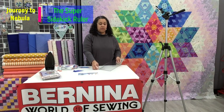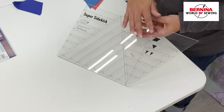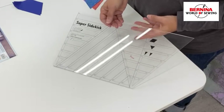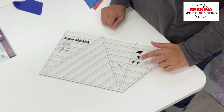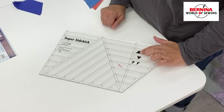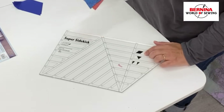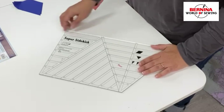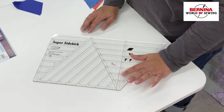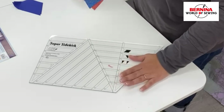Our second ruler is the Super Sidekick. And as I just said, if you're only going to buy one ruler, buy this one. You are going to need all three of the shapes from this ruler in this quilt — your half rectangles, your triangles, and your diamonds. All three of these you can cut with this ruler, and you will need them in this quilt. You also can cut your triangles with this ruler as well as the Hex and More.